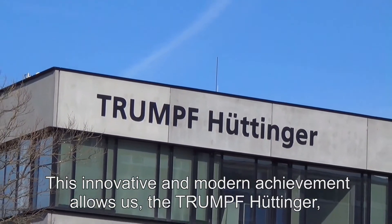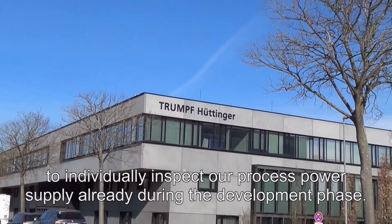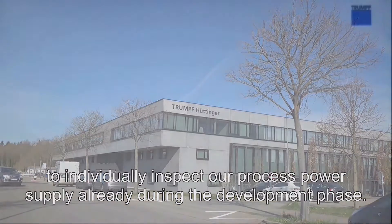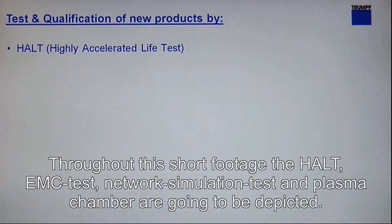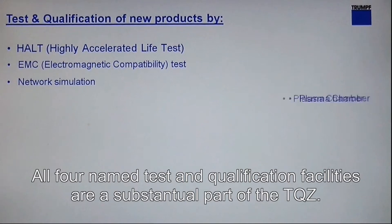This innovative and modern achievement allows us, Trumpf Hüttinger, to individually inspect our process power supply already during the development phase. Throughout this short footage, the HALT, EMC-Test, Network Simulation Test, and Plasma Chamber are going to be depicted. All four named Test and Qualification facilities are a substantial part of the TQZ.